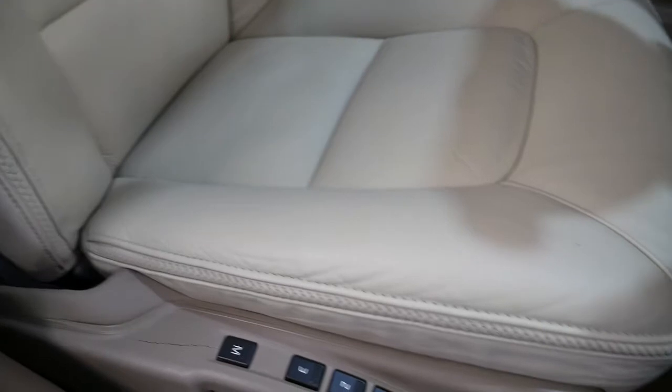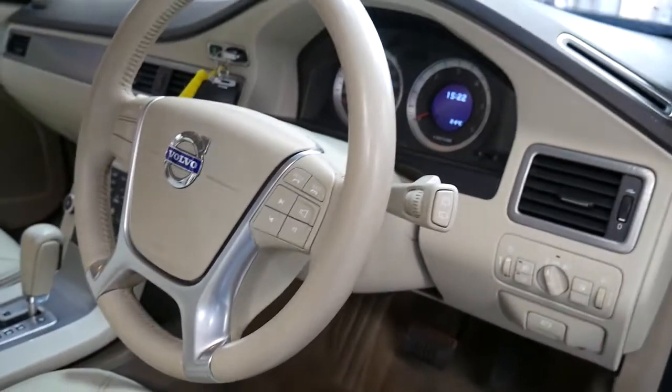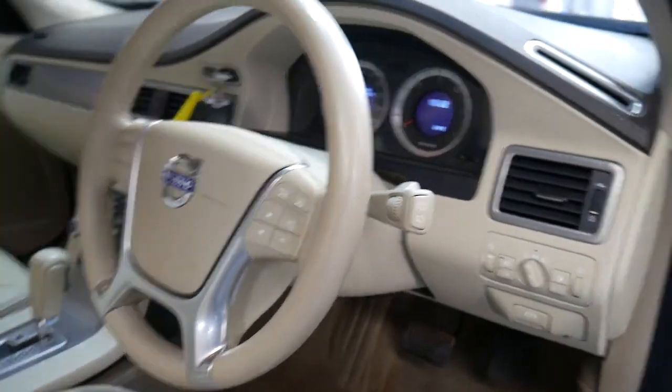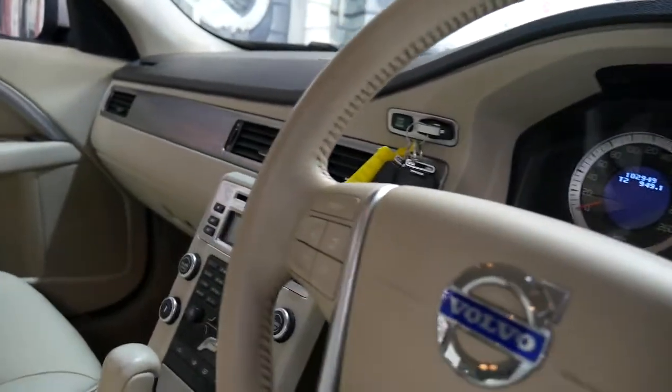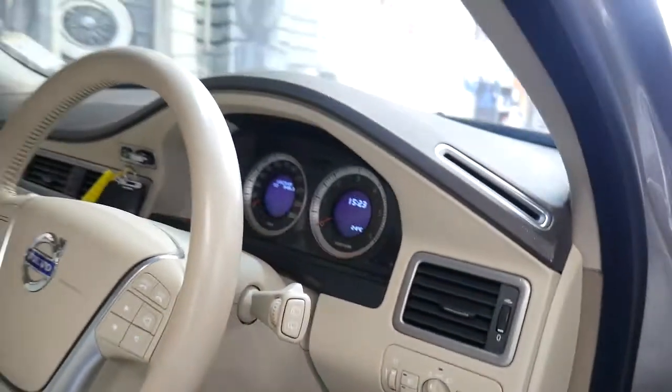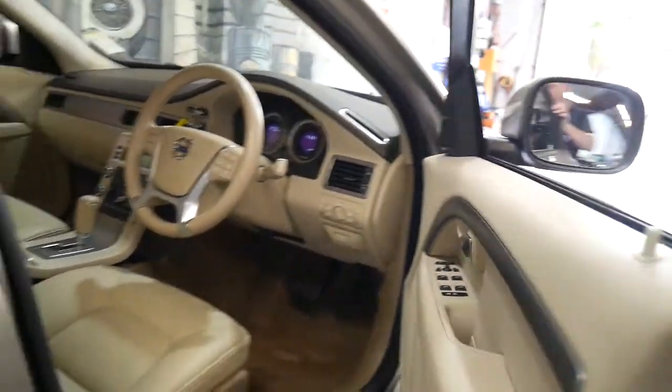Have a look at this gorgeous leather interior — the car looks and feels like it's brand new. You've got electric chairs with memory on the driver's side, a leather-bound steering wheel with multifunction controls, cruise control, and you can operate your sound system and so forth. It also has electronic release for the boot.